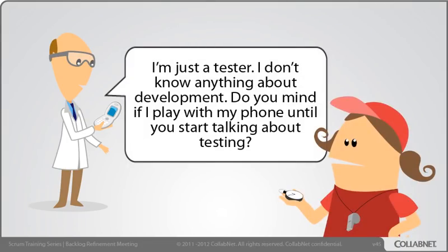I'm just a tester. I don't know anything about development. Do you mind if I play with my phone until you start talking about testing?